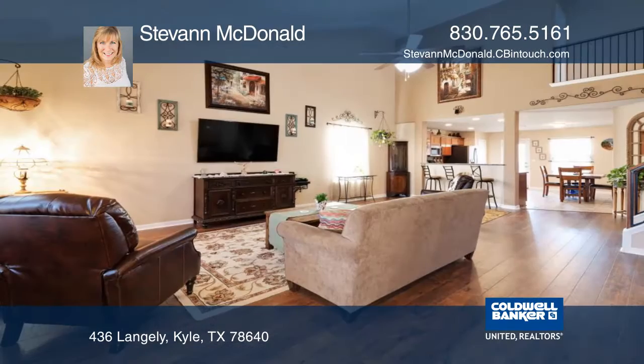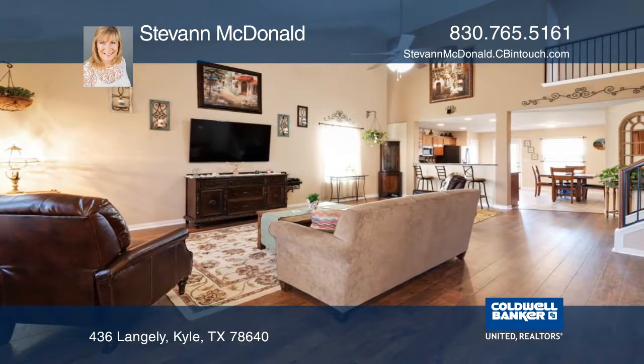The large master has a walk-in closet, separate garden tub, shower, and a double vanity.